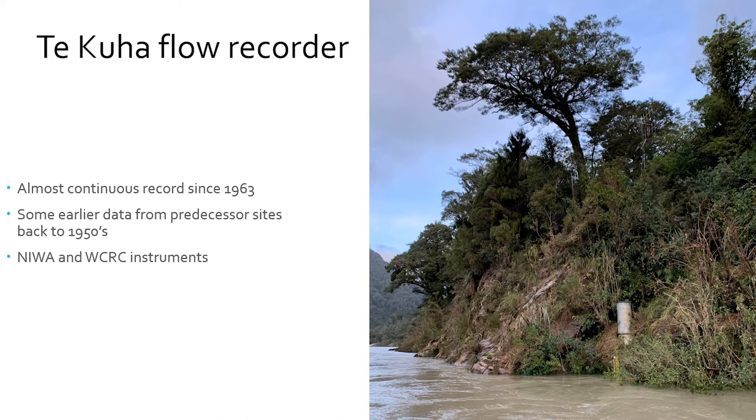The Tekuha flow recorder is upstream of Westport in the lower Buller Gorge. You wouldn't see it if you're driving past because it's hidden in the trees, but it's been there since 1963. One of the great things is we've got this really long, continuous record of flow every 15 minutes since 1963. There is some earlier data from predecessor sites — a site at Berlin's installed in the early 1950s, and prior to that there are anecdotal records. Tekuha has both NIWA and West Coast Regional Council instruments there, providing backup resilience during floods. NIWA uses it for research; West Coast Regional Council uses it for flood forecasting and flood management.